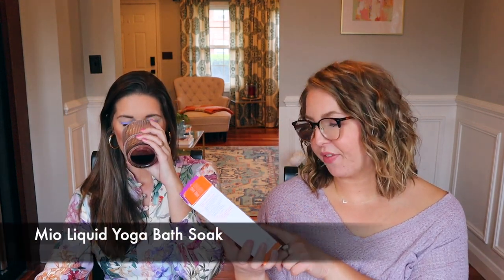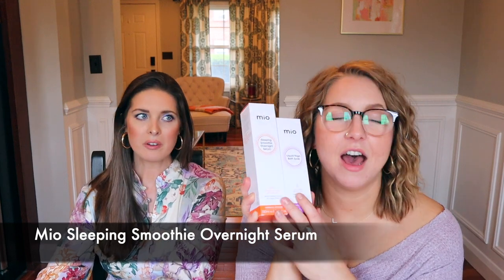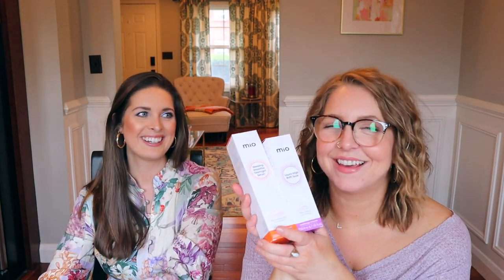Influenced by Caitlin, I also picked up Mio products — the Mio Liquid Yoga Bath Soak and the Mio Sleeping Smoothie Overnight Serum AHA Resurfacing Body Cream, sold as a set. Danielle has bought this set before, which is why I wanted it. She said it cleared up the bumpy skin on the back of her arms, and I tend to have bumpy skin on the back of my thighs, so I'm very curious. I actually used the bath soak last night and it was wonderful — I slept really hard.